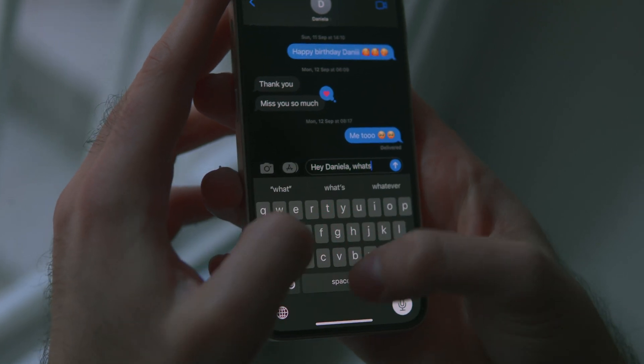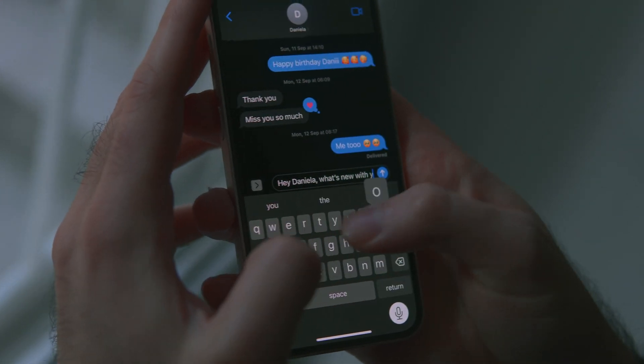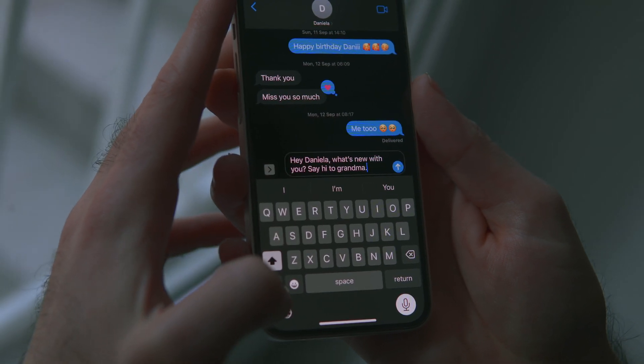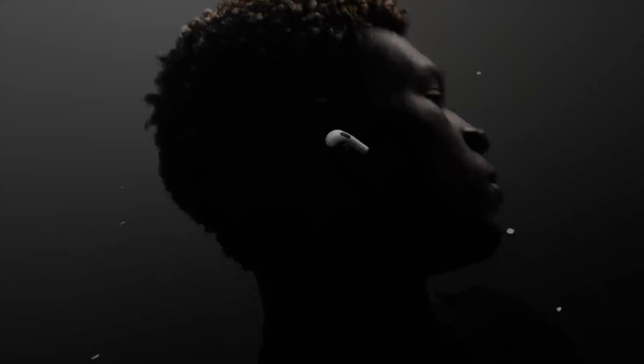Now you can talk and type at the same time, and it all gets put together simultaneously. This honestly saves me so much time, and I use it even more in Notes than while texting, where I can just put down my thoughts whichever way I like.